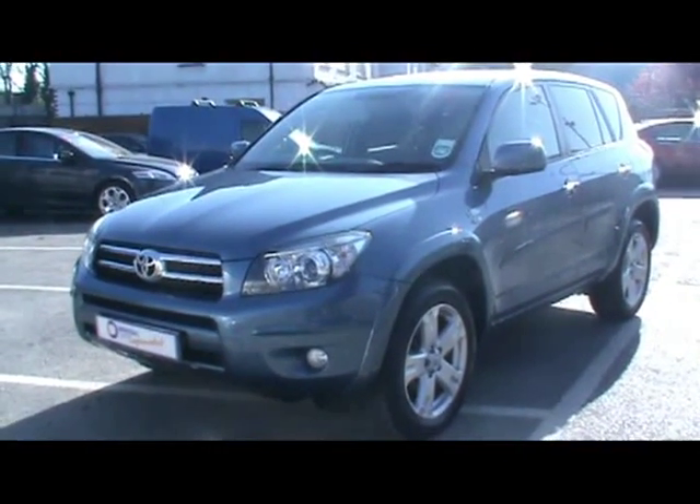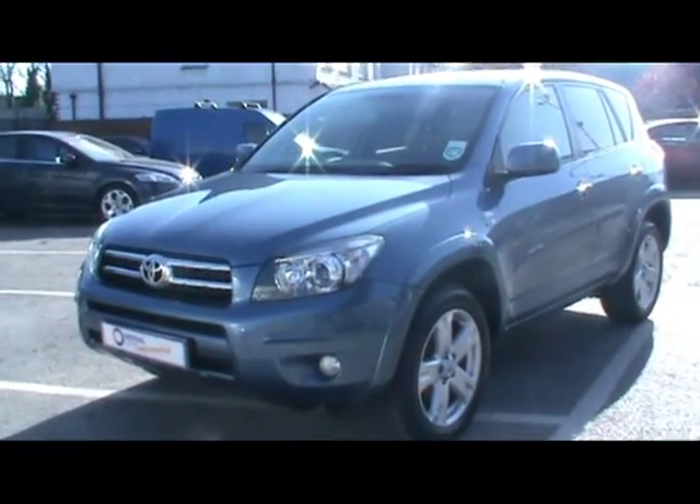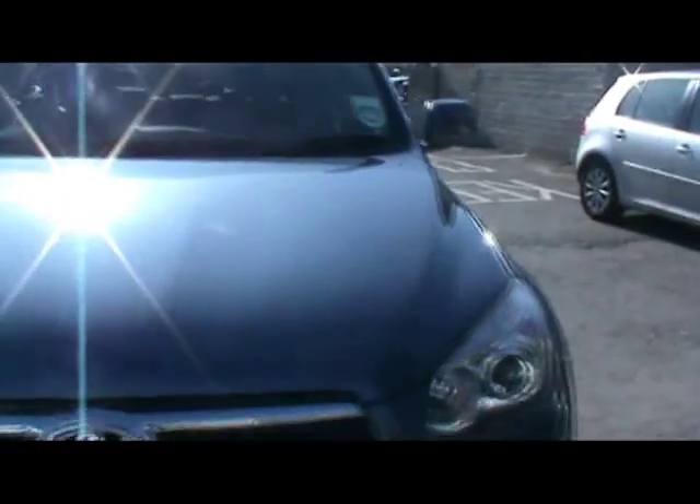Welcome to Imperial Cars. Today we have a Toyota RAV4, an 06 plate, to show you. Finished in metallic blue, we're going to take you around the car so you can get a better idea of the condition and certain features of the vehicle.